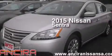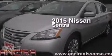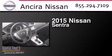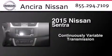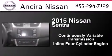This is a brand new 2015 Nissan Sentra. This four-door sedan has a continuously variable transmission and an inline four-cylinder engine.